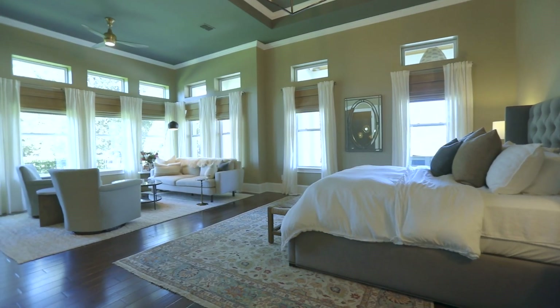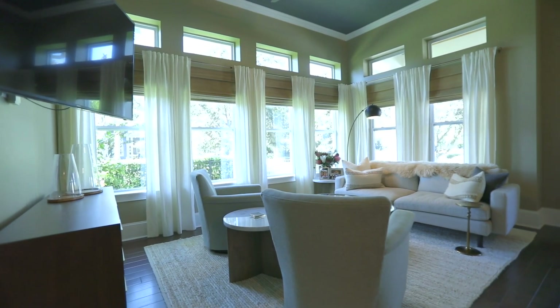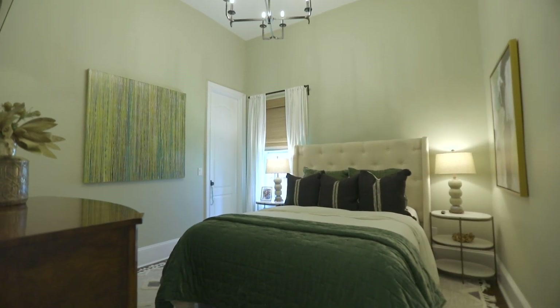French doors access the covered lanai, a great place for entertaining. The property also features a detached, newly renovated two-bedroom apartment, providing endless possibilities and additional income of $2,500 monthly.